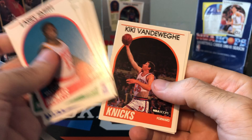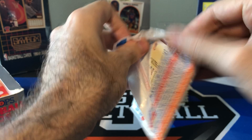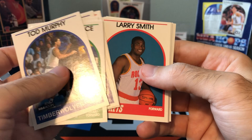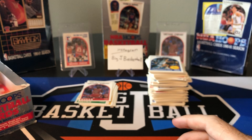Cliff Levingston, Kiki Vandeweghe, Richard Anderson, and Willie Anderson. I miscounted — we still got about seven packs to go. Marley, Thunder Dan, Larry Smith, Wennington, Brad Sellers, Cliff Levingston — a lot of the same guys.